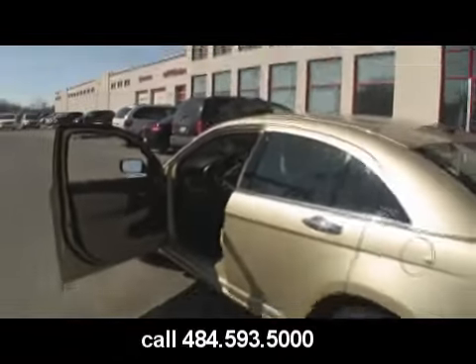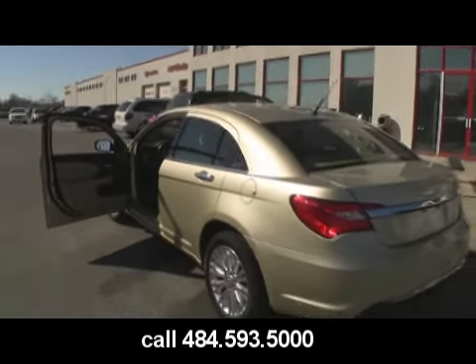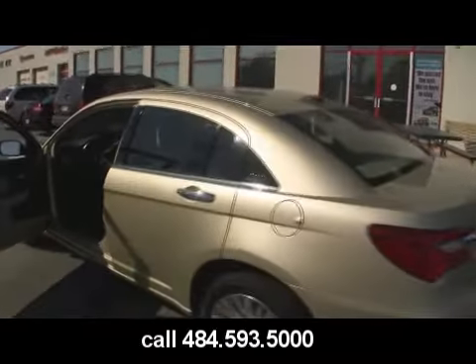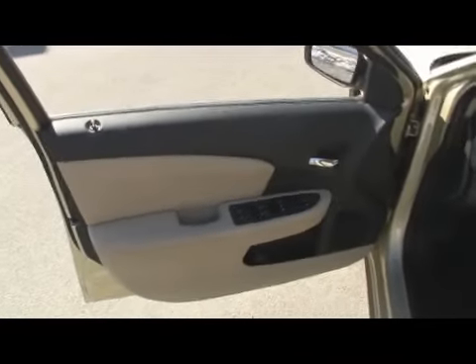Come take a look at the all-new Chrysler 200. Give us a call at 484-593-5000, or online at www.gojeffauto.com. When you come in and take a look at this vehicle, pay special attention to the interior details.